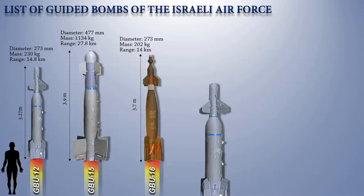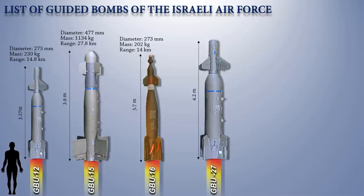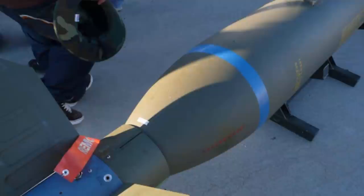Next, we have the GBU-27. The GBU-27 Paveway III Guided Bomb Unit is a laser-guided bomb with bunker-buster capability. The purchase of 500 GBU-27s with BLU-109 penetrating warheads by Israel in September 2004 was the first international sale of the GBU-27.